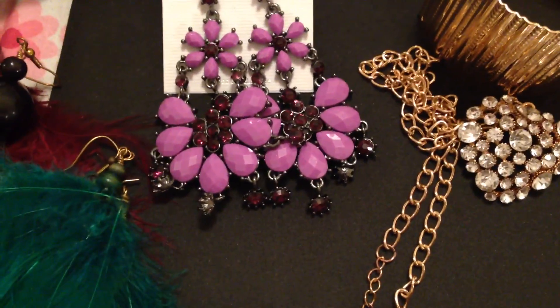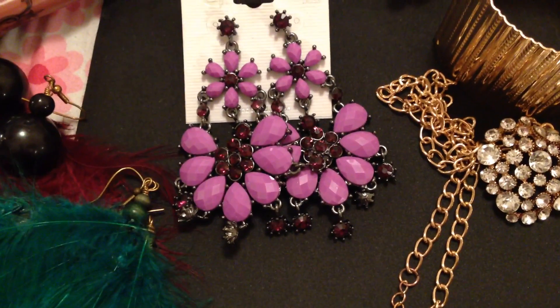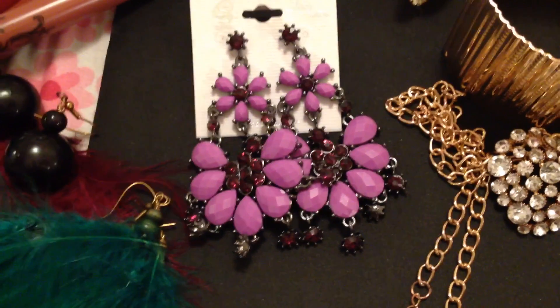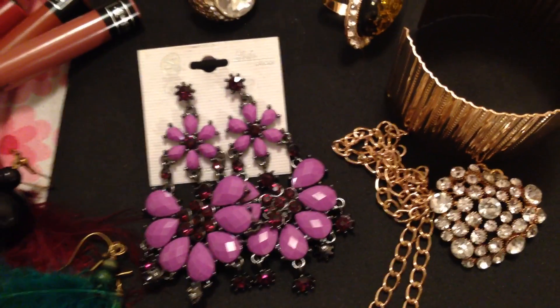Hey Glamazons, it's me. I am back. I've been gone for three months and it's impossible to show you guys everything that I've bought. So I'm just going to show you a few things, just a mix of things that I can remember off the top of my head that were kind of a recent purchase. Let me just get started.